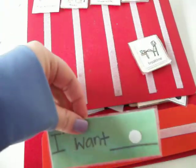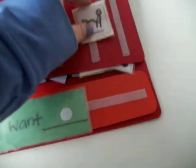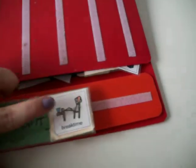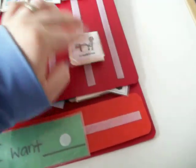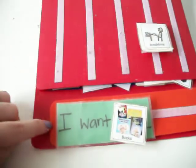Eventually he'll be able to go like this and go like this. But for now it stays there. And then he goes like this. Most often this is what he wants. He has to point to it and say 'I want break,' or 'I want books.'